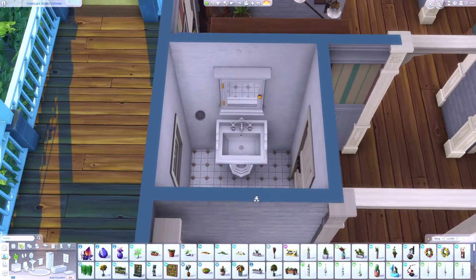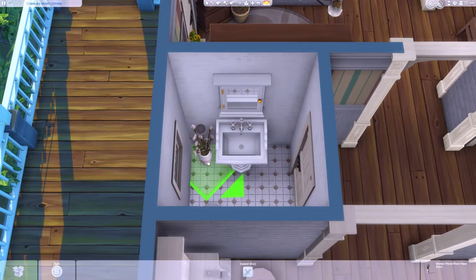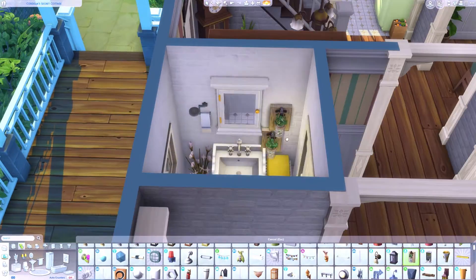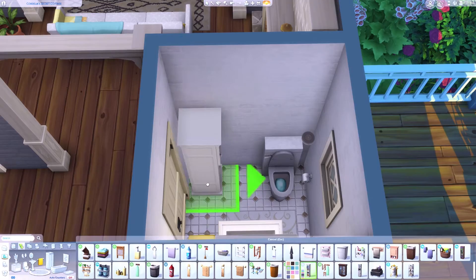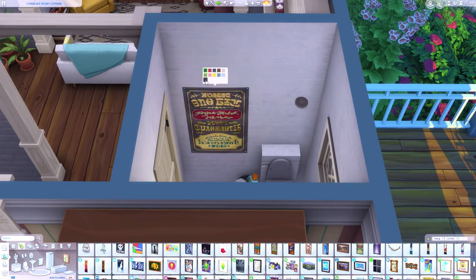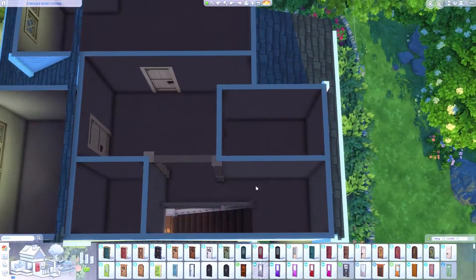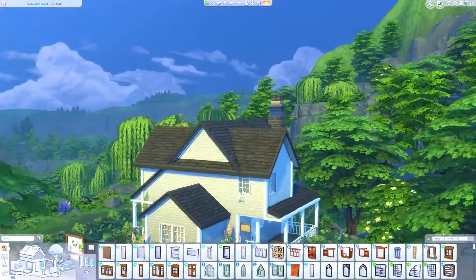We're working on the small downstairs bathroom. I wanted a bathroom downstairs because when building homes for larger families, having just one bathroom is a nightmare — Sim bladders empty so fast, they're either always needing to pee or sleep. Having to queue for the toilet or finding it occupied is really annoying, so it was necessary to have a second bathroom in this build.